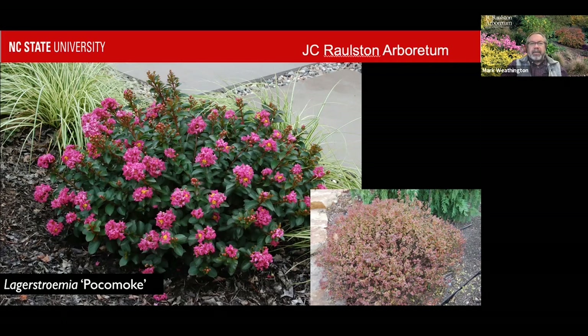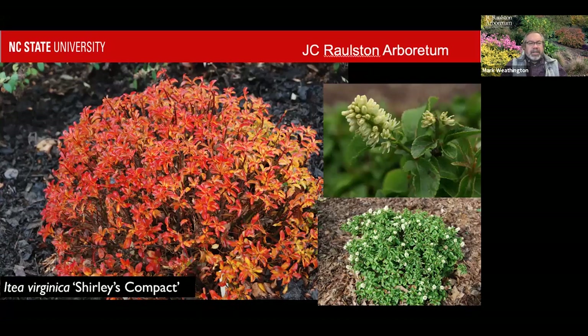Other shrubs get even smaller. This is Itea, another of our natives — Shirley's Compact. I had a plant of this for easily a decade, and at a decade it was maybe 24 inches across and 12 to 15 inches tall. It made a little green mound, got these little white fragrant flowers that pollinators quite liked, and then in the fall would just become the most spectacular color, just like Itea always does. But on these little plants they'd be just like little bonfires all through the garden. This perfect little mound has never been trimmed or touched — that's just how it's going to grow.